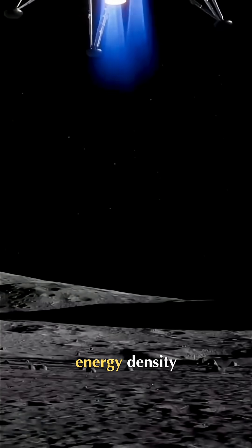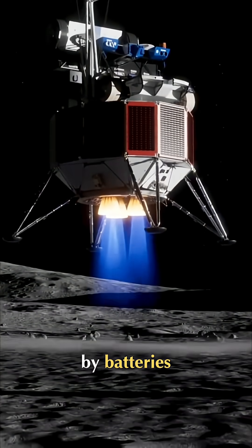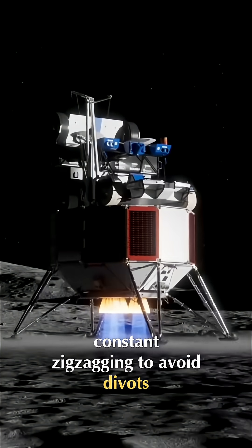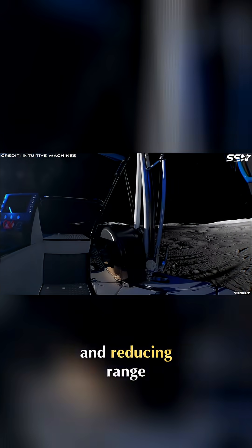The distance a lunar rover can cover is limited by the battery. Batteries currently have low energy density — that's why there are no large planes powered by batteries. Add to that the constant zigzagging to avoid divots, slopes, craters and inclines, further depleting rover batteries and reducing range.